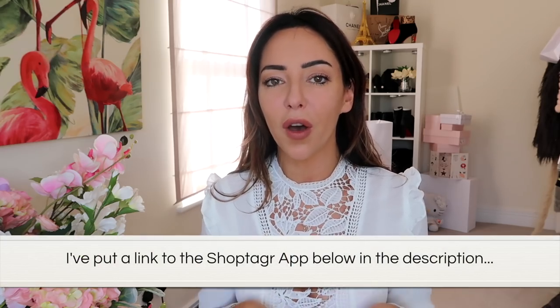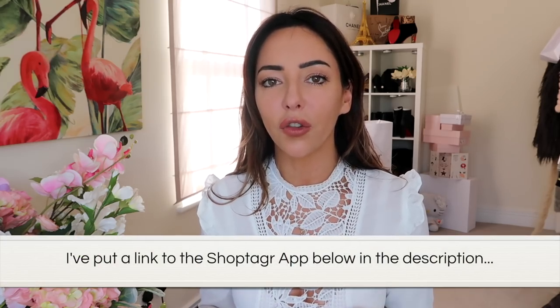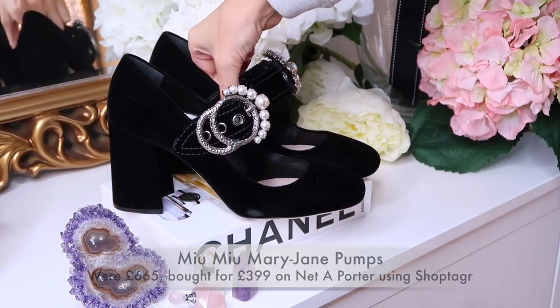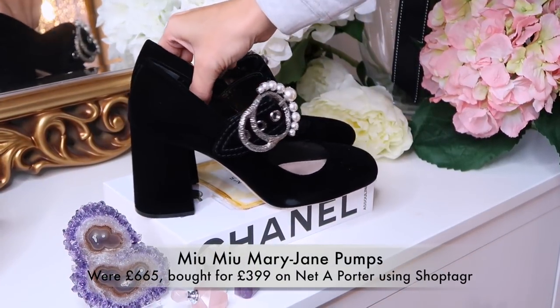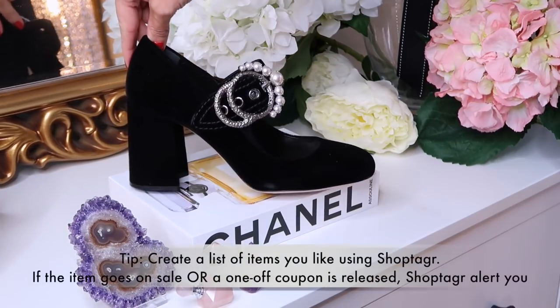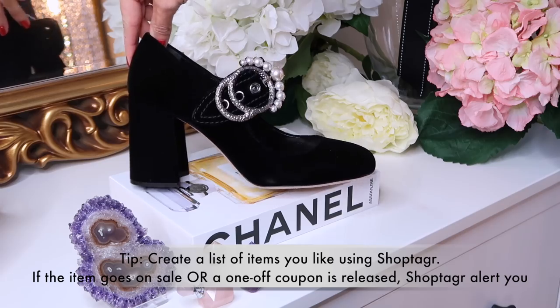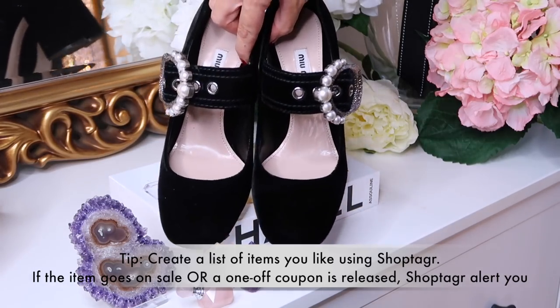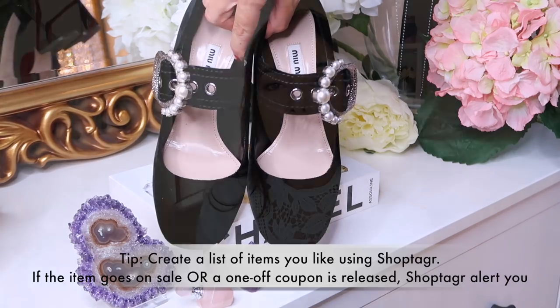That's the primary thing I personally use to get these discounts — it lets you get in there first. But the other thing you need to do — and I mentioned Cyber Weekend — Cyber Weekend is at the end of November, and pretty much everywhere does crazy sales. There will be flash coupons that come out. Luisa Via Roma do them and it'll be like this flash coupon is only going to last for the next half an hour, so if there are things you want you need to be ready to jump on it.